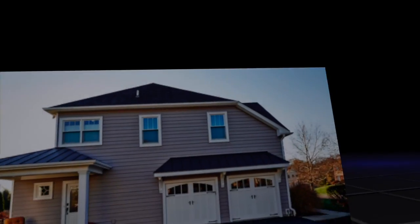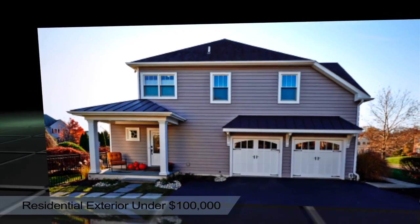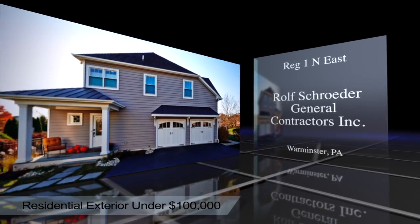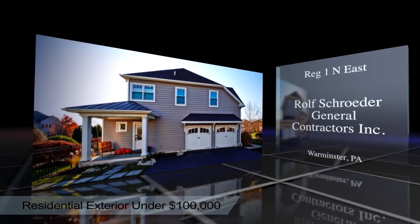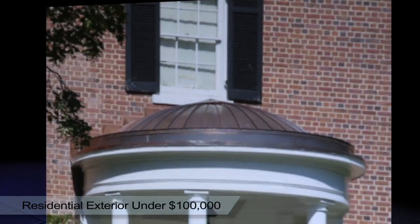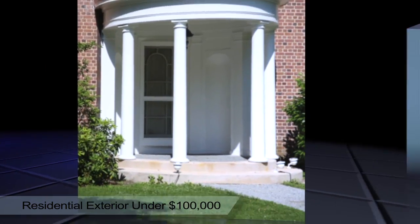Our next category is Residential Exterior Under 100,000, and the regional winners are: Region 1 Northeast, Rolf Schroeder General Contractors Incorporated, Warminster, Pennsylvania. Region 2 Southeast, Fick Brothers Roofing Company, Baltimore, Maryland.